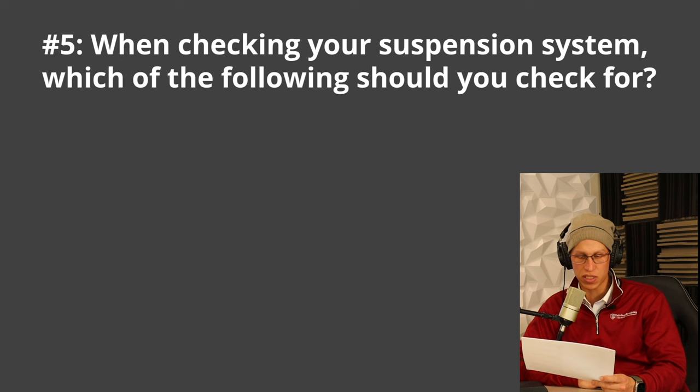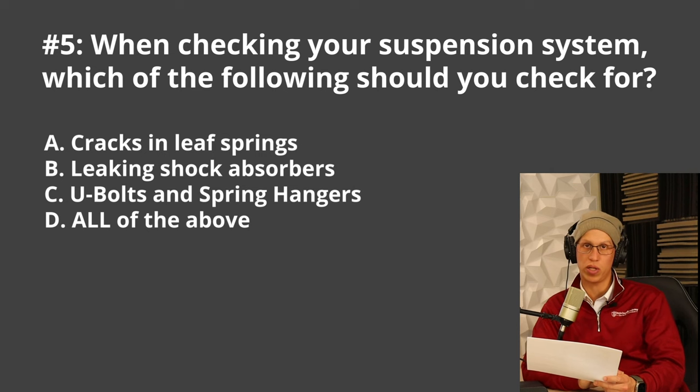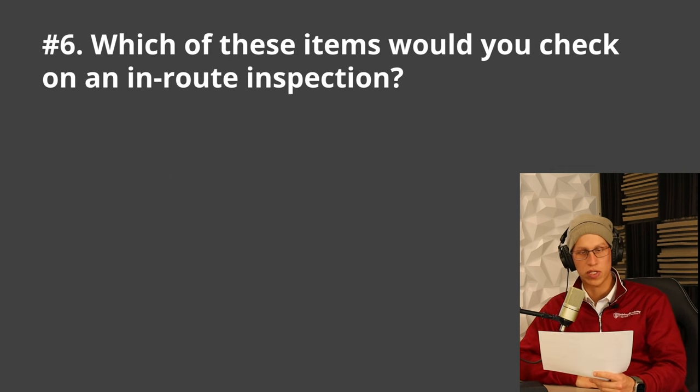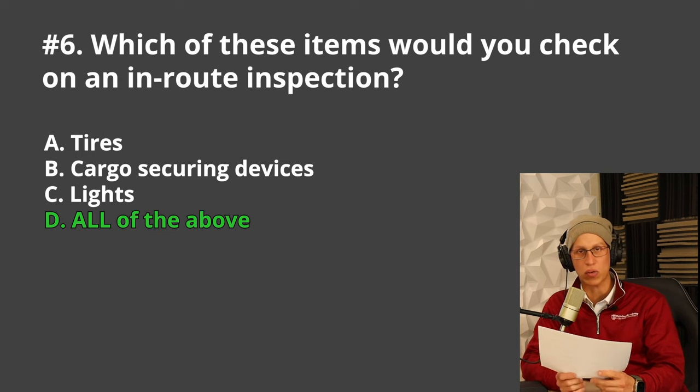Next question: when checking your suspension system, which of the following should you check for? A. Spring leafs for cracks, B. Leaking shock absorbers, C. U-bolts and spring hangers, or D. All of the above. The correct answer is D, all of the above. For the in-route inspection — meaning you're driving on the road, taking a break, and inspecting the vehicle — you should check A. Tires, B. Cargo securement devices, C. Lights, or D. All of the above. The correct answer is all of the above.